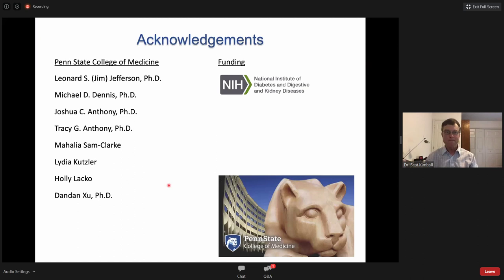I'd like to thank all the people, past and present, whose work I've talked about today, NIH for funding, and David for the invitation to speak.